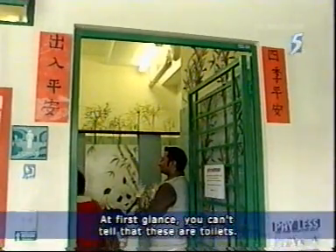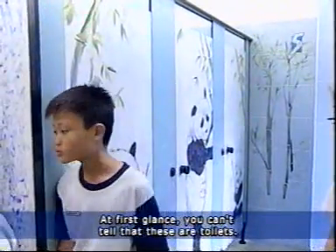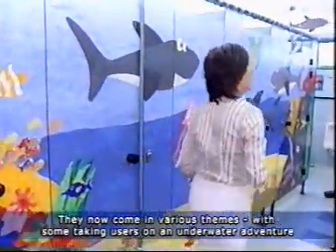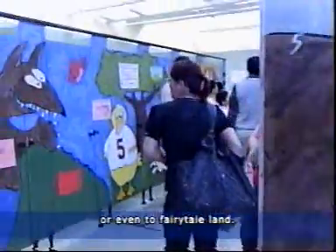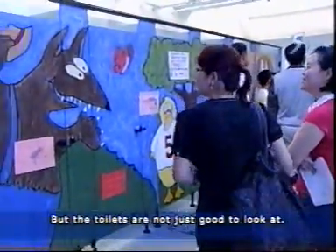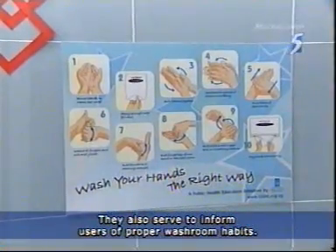At first glance, you can't tell that these are toilets. They now come in various themes, with some taking users on an underwater adventure or even to a fairy tale land. But the toilets are not just good to look at — they also serve to inform users of proper washroom habits.